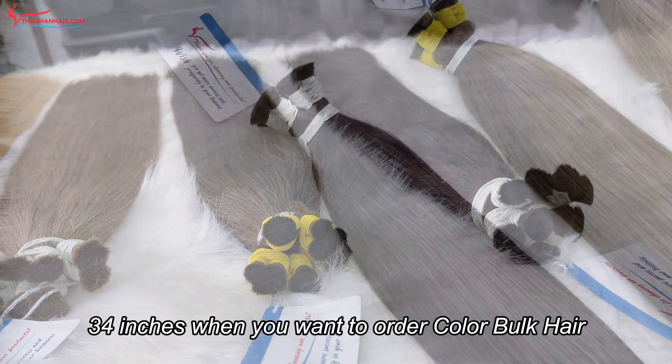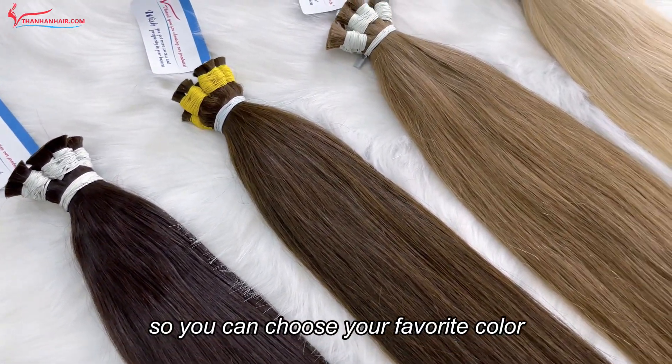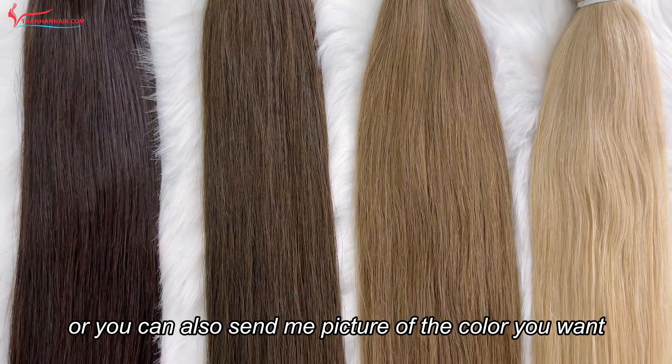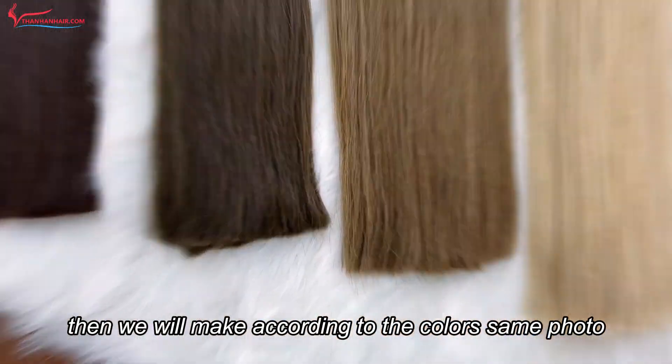When you want to order color book hair, we will give you a color chart so you can choose your favorite color, or you can also send me a picture of the color you want. Then we will make it according to the color in the photo.